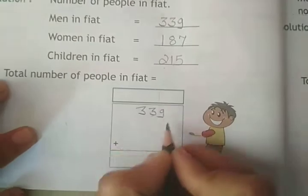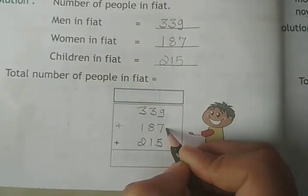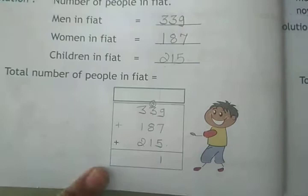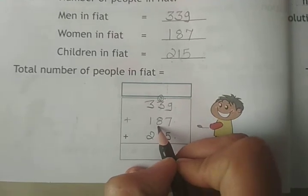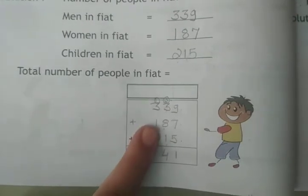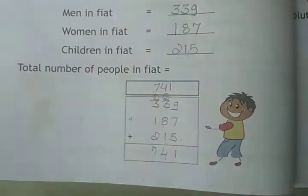339 plus 187 plus 215. 9 plus 7 plus 5 is 21, carry 1. 3 plus 8 plus 1 plus 1 is 13, carry 1. 3 plus 1 plus 2 plus 1 is 7. Total number of pupils is 741.